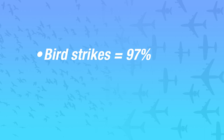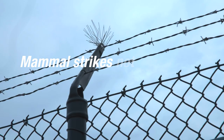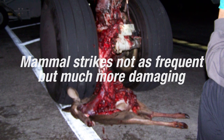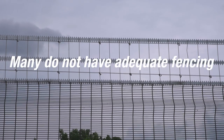So what have we learned from wildlife strike reporting? We know that birds are involved in 97% of reported strikes, terrestrial mammals such as deer and coyotes comprise about 2%, and the remainder consists of bats and reptiles. While land mammal strikes are much less frequent than bird strikes, they are far more likely to cause damage. Deer strikes occur more frequently at general aviation airports because many of these airports do not have adequate fencing.